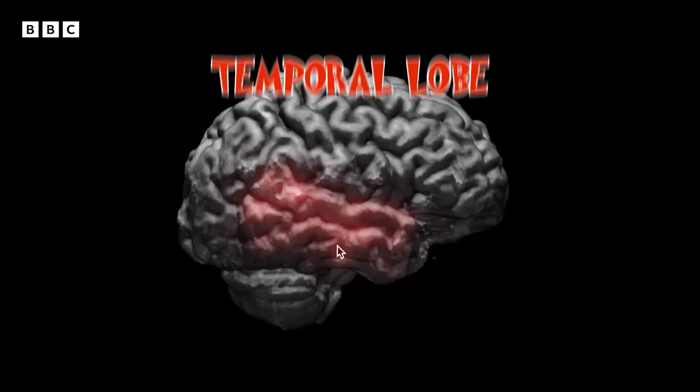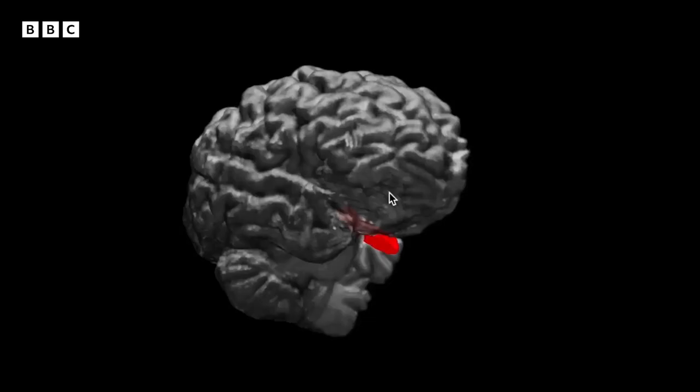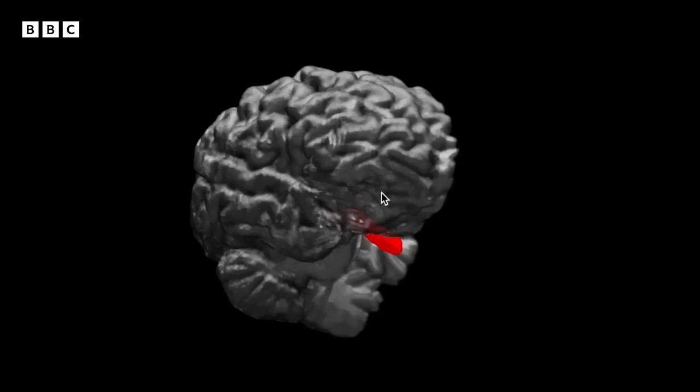This is the temporal lobe — that's on the side of your brain, sitting along here. And deep within that, you'll find the hippocampus.